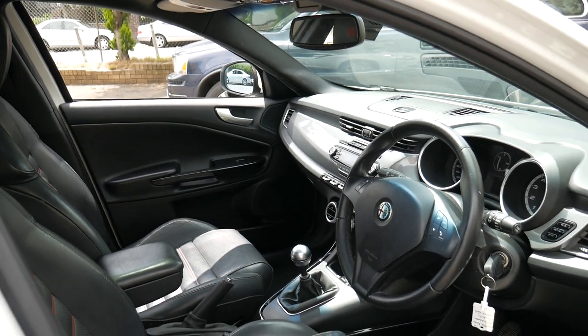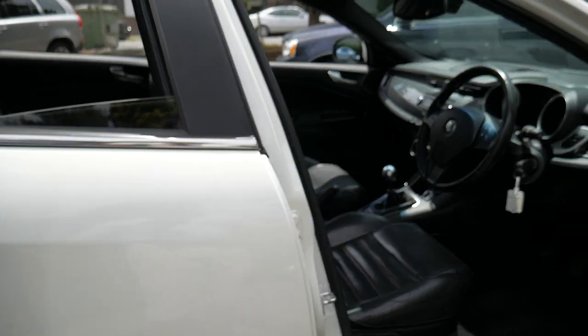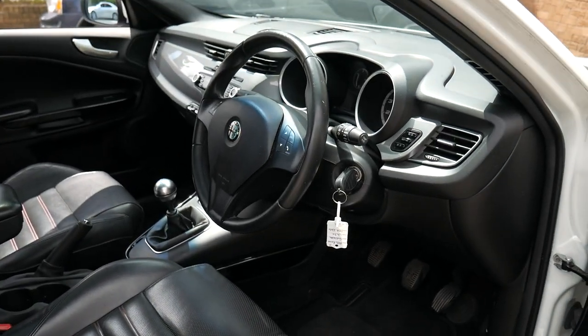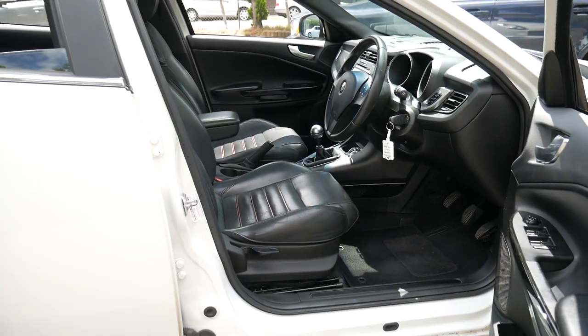If you've been looking for an Alfa Giulietta, this is certainly worth having a look at with such good options and a great colour combination. We specialise in European cars just like this one, and we certainly look forward to hearing from you soon.